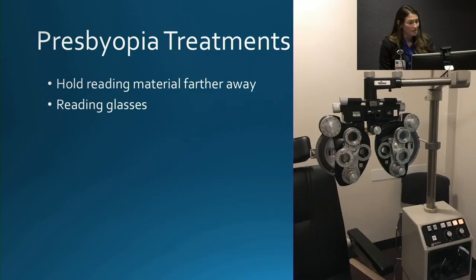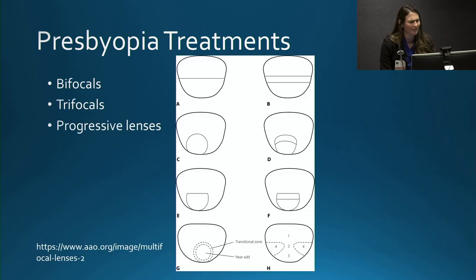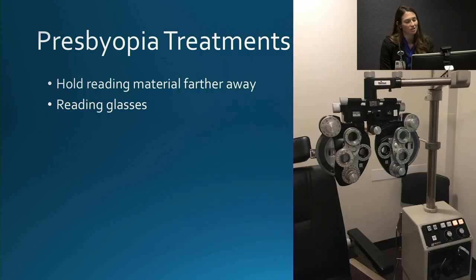There are a couple of mainstay treatments for presbyopia. The first is natural — holding reading material farther away. Many people notice their arms are just no longer long enough, and that is a sign of presbyopia. Reading glasses are the next treatment. They come in many varieties, including different types of lenses that can be made into your normal glasses. If you don't need glasses for distance, you could just use over-the-counter reading glasses or preferably one prescribed using our equipment in the clinic.